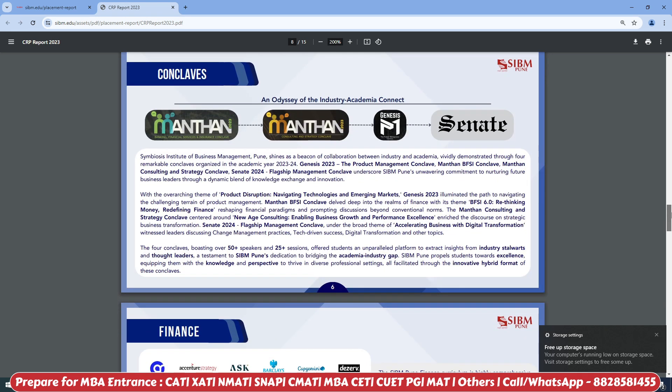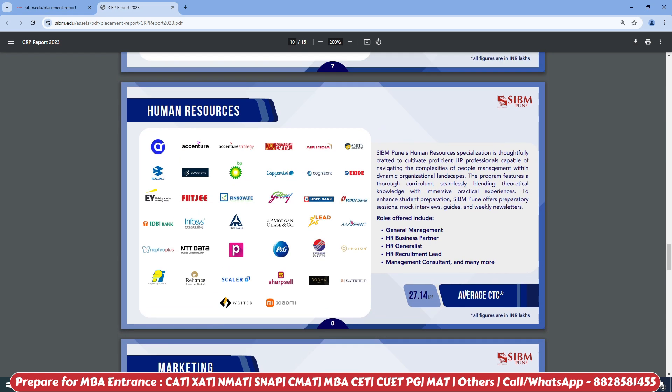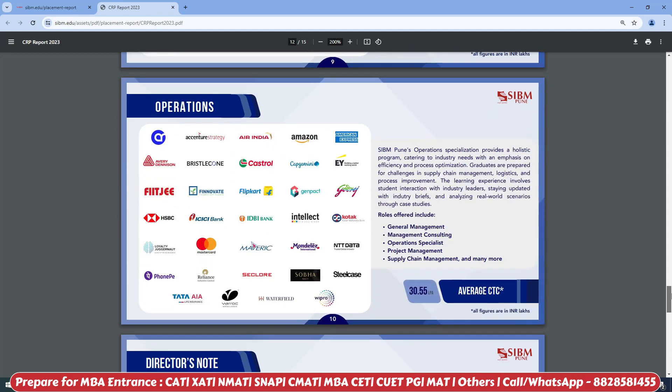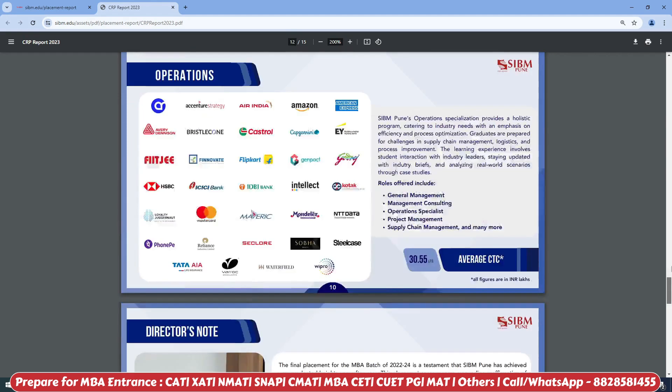Scrolling further, you can see sector-wise data. Finance sector average CTC is 25.52 LPA, human resources average CTC is 27.14 LPA, marketing average CTC is 28.74 LPA, and operations average CTC is 30.55 LPA. You can go through all this data on their official website to get the complete placement picture.